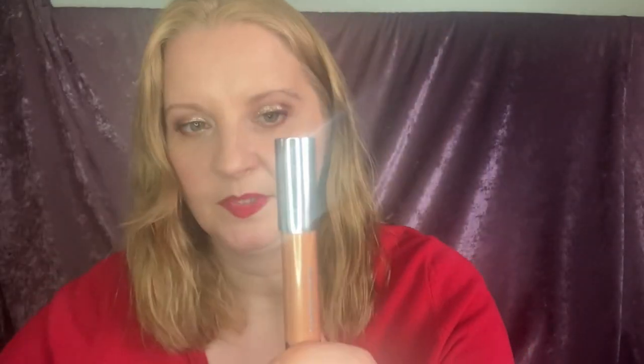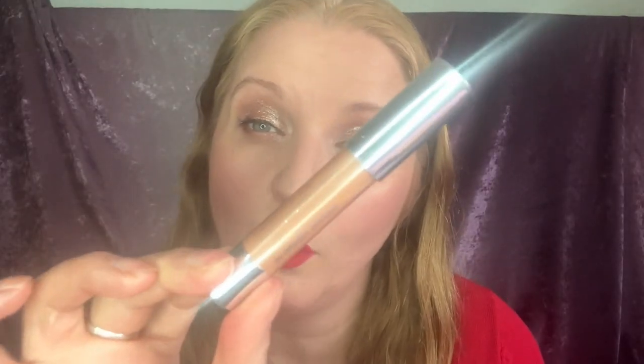Next I've got Clinique Chubby Sticks for Eyes: Ample Amber and Portly Plum. I need to use these up because they're starting to dry out — when I tip it, the product falls out. A brand new one wouldn't do that. I really love these — this is my fourth Ample Amber and it's gone loose and shrunk because it's dried out. I use it all the time as a quick eye look or as a base. I think they're brilliant, though not long-lasting.